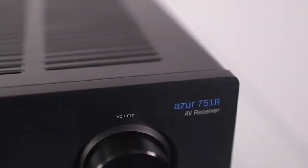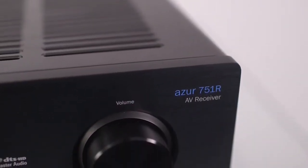AV receivers often deliver a vast array of features and effects processing, but amplification and sound quality is often an afterthought. The Azure 751R V2 delivers a powerful, immersive home cinema experience, together with a stunning audio performance.